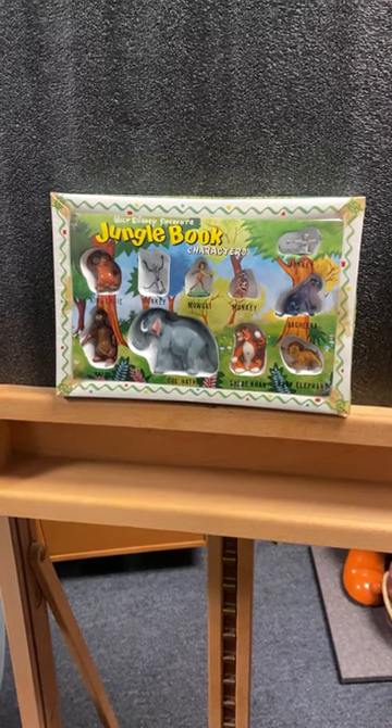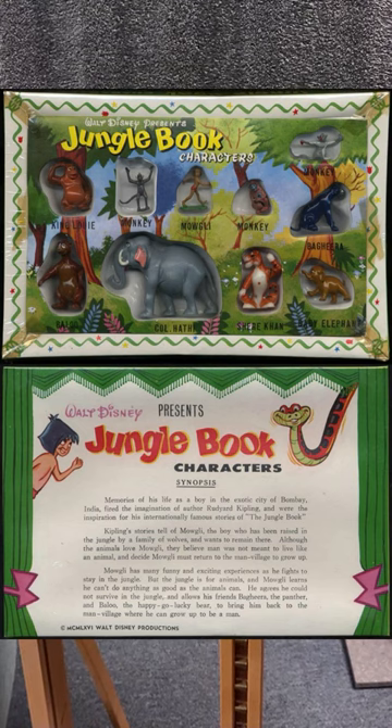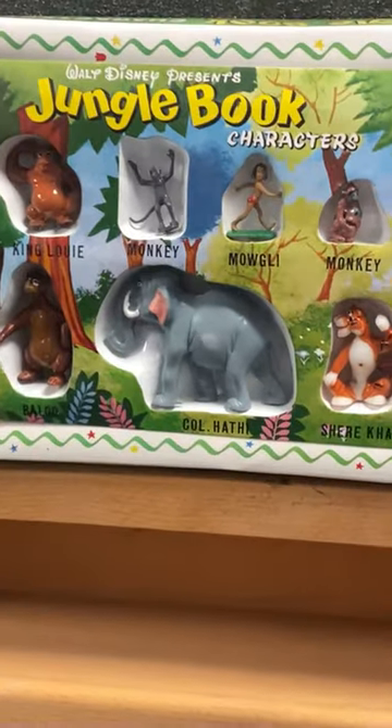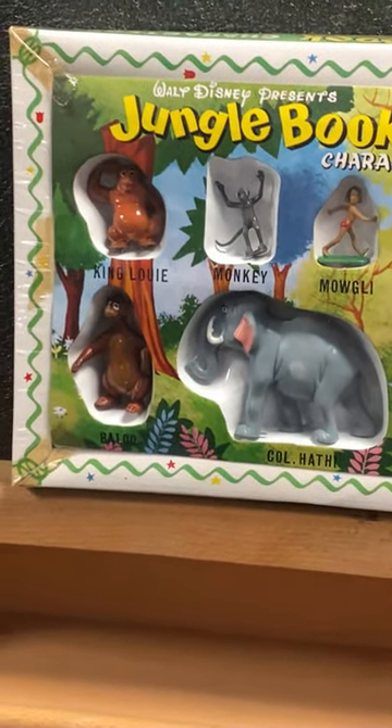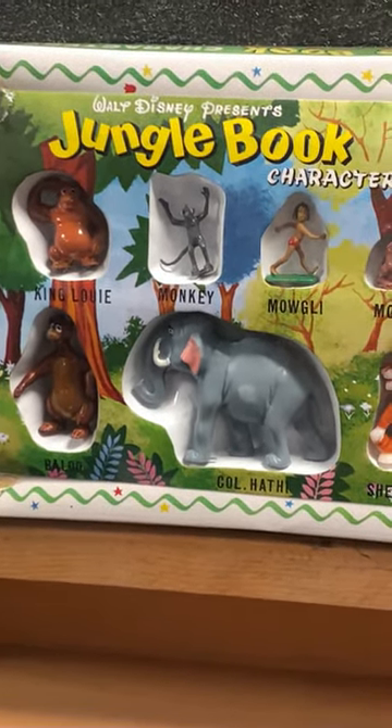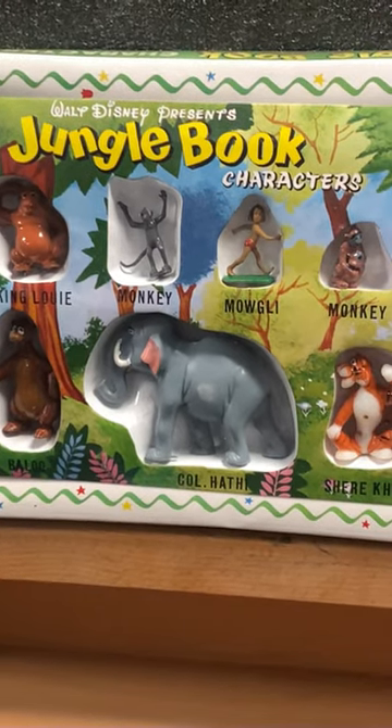Greetings and welcome to today's edition of the Wonderful World of Animation's unique holiday treasures. Today we are featuring a Jungle Book character set produced by the Lewis Marks and Company for the 1967 film Walt Disney's The Jungle Book.